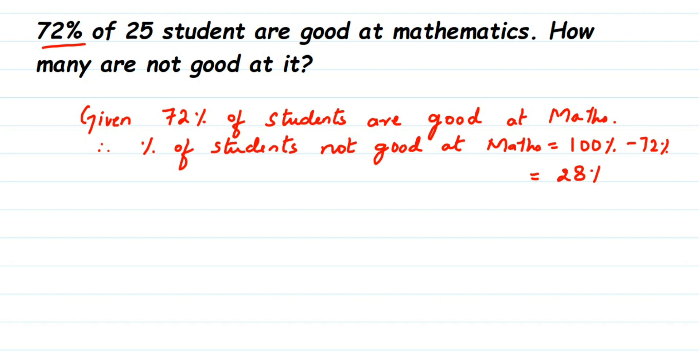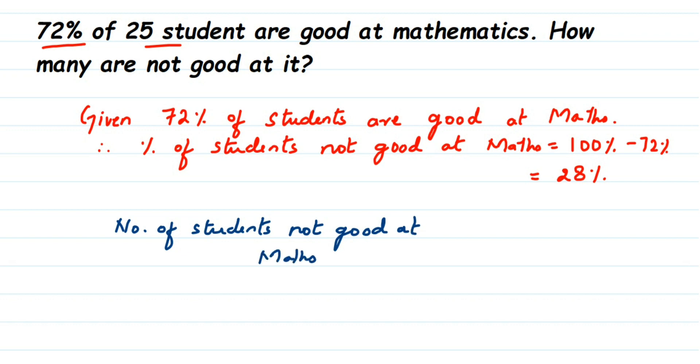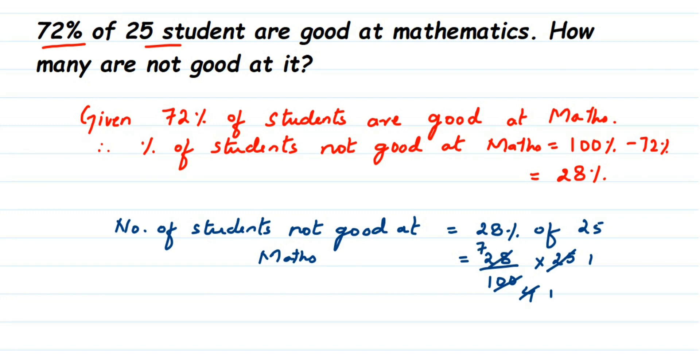So 28 percent of students are not good at mathematics. To find the actual number: 28 percent of 25 students means 28 divided by 100, multiplied by 25. We can cancel 25 and 100 — 25 fours are 100, so we get 28 divided by 4, which equals 7. So seven students are not good at mathematics.